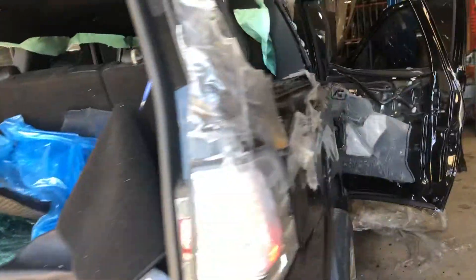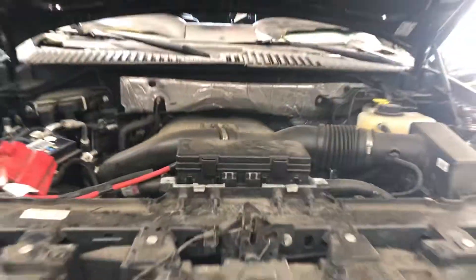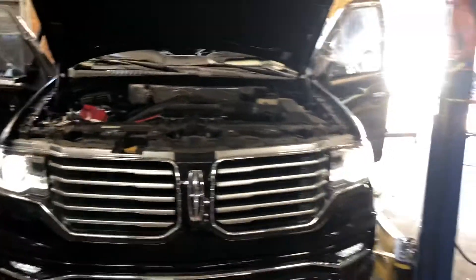Alright, stock number 20295, 2017 Navigator, 3.5 liter EcoBoost — we're putting it into stock now.